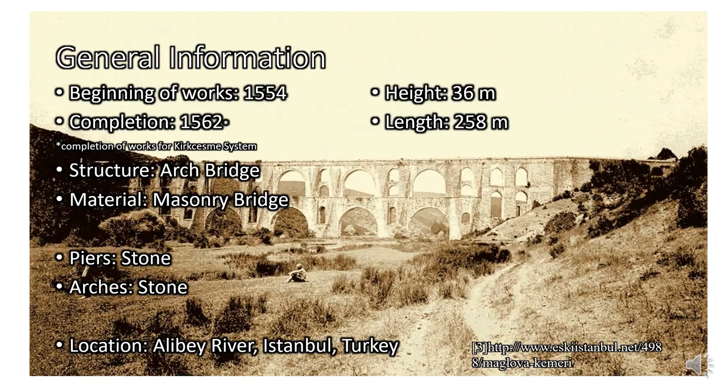In this slide you can see some general information. The beginning of construction works is known as 1554, and the completion of works for the Kürkçeşme water supply system is 1562. The structure of the Malav aqueduct is an arch bridge, and by the aspect of material it is a masonry bridge. Piers and arches were made of stone. The height of the aqueduct is 36 m and the length is 258 m.